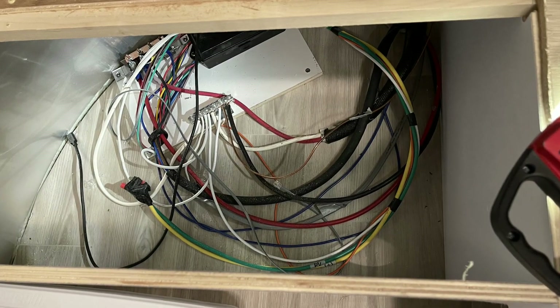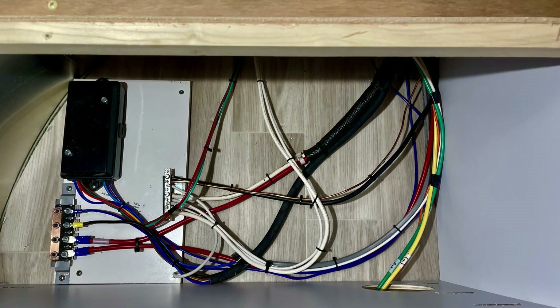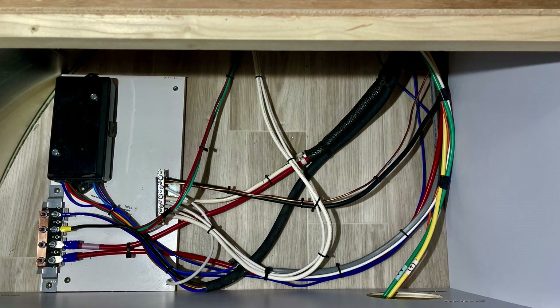Regretfully, I found the Airstream stock 12-volt wiring less than acceptable, so I rerouted and rewired the Airstream's 12-volt compartment.